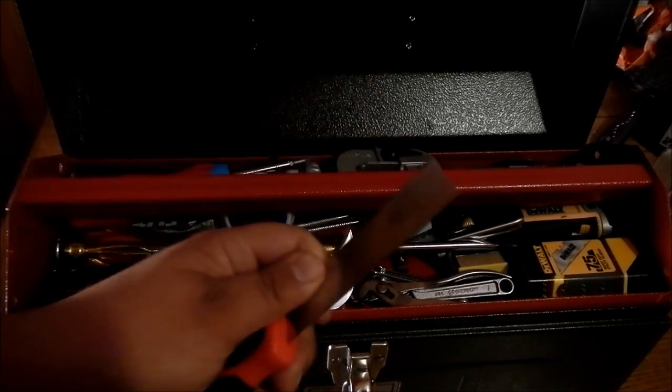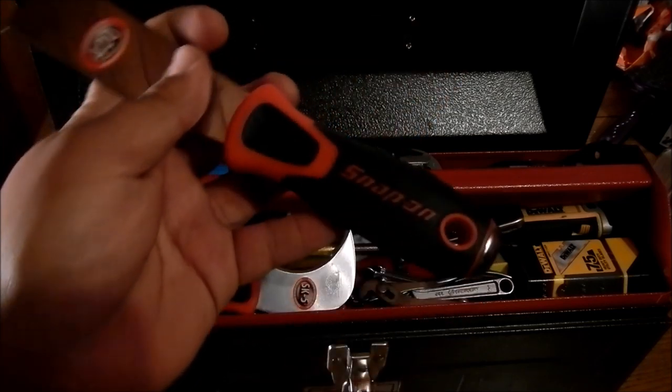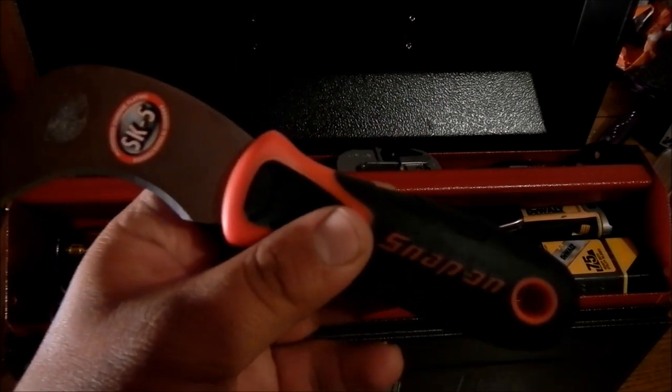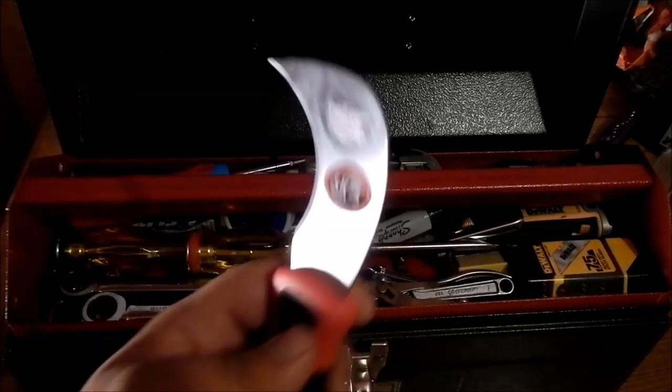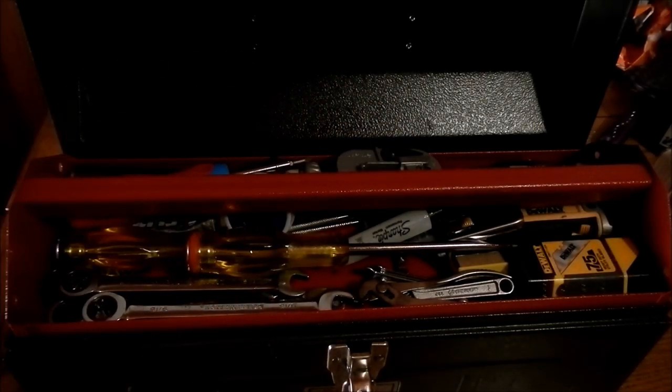Next thing we have is a little putty knife for spreading or scraping — there are a lot of little uses for these. This one happens to be Snap-on brand. A linoleum knife — this is also Snap-on brand, very sharp, SK-5 steel. You can get one for around $5. Just a good tool to have for general fixing of things, spreading, and little projects.